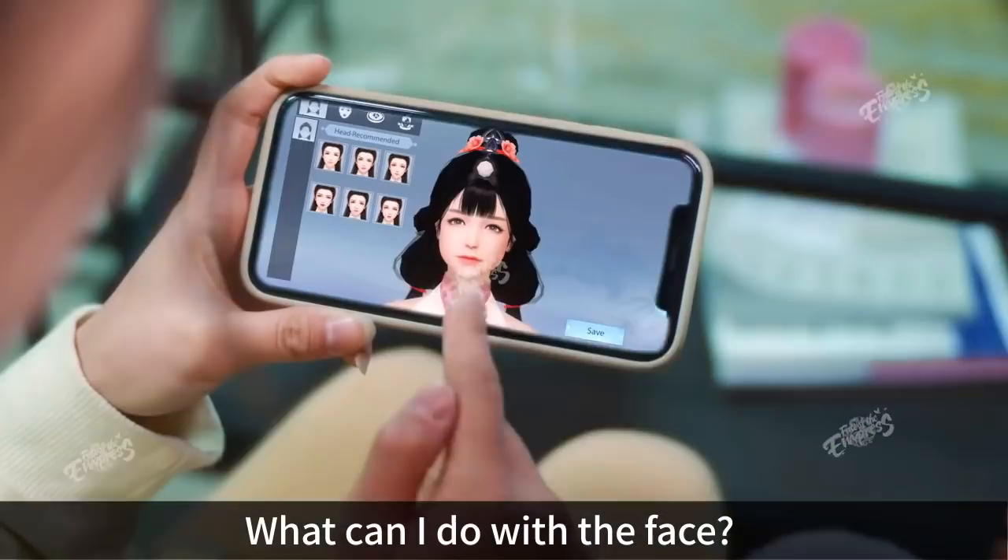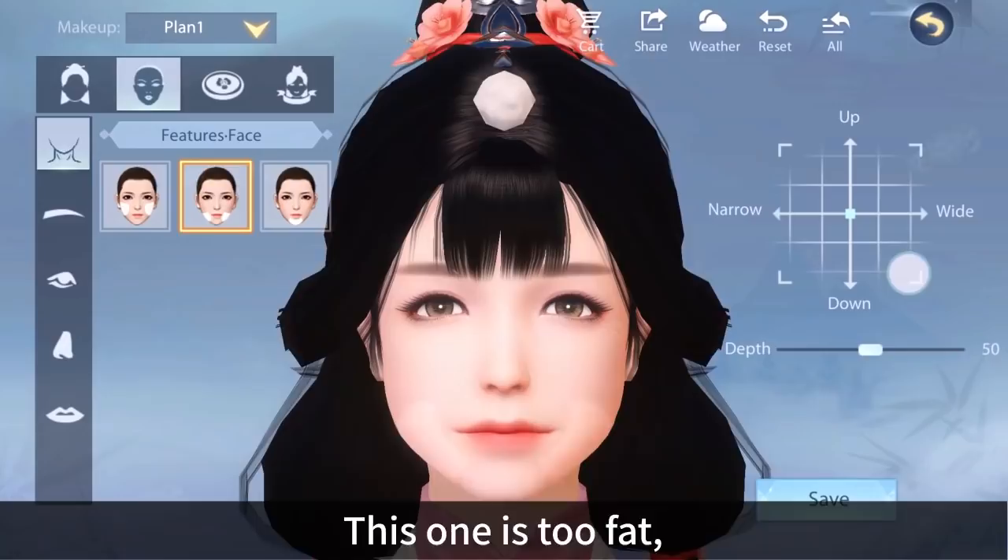What can I do with the face? Let me see. This one is too fat, so let's make some adjustments first. Wow, oval eyes look so good.